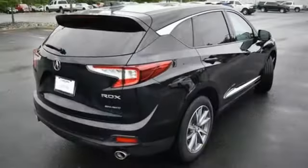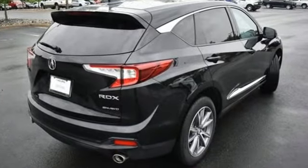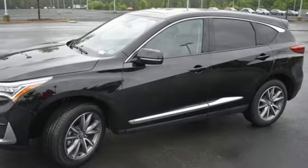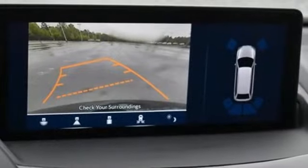Turbo inline four-cylinder engine, four-wheel drive, integrated navigation system with voice activation, Wi-Fi hotspot, dual-zone climate control.